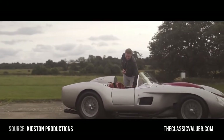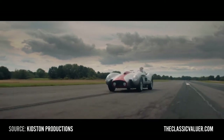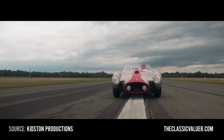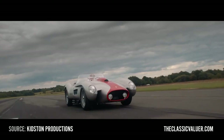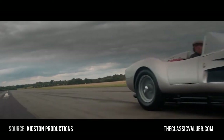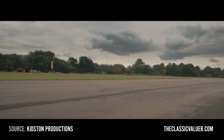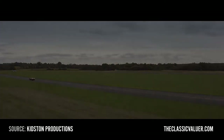Give me a 250 Testa Rossa with pontoon fenders and I will be a happy man for life. 33 Testa Rossas were built between 1957 and 1962. The world record: Tom Hartley holds it — in 2014 he sold one for 40 million dollars. That car was a 1957 prototype, ex-Works, completely unrestored, raced at Le Mans in 1957, and then won both the 1000 Kilometres of Buenos Aires and the 12 Hours at Sebring with Phil Hill and Peter Collins behind the wheel.